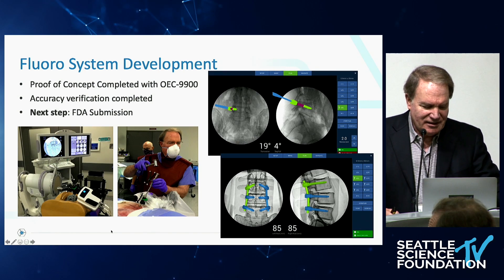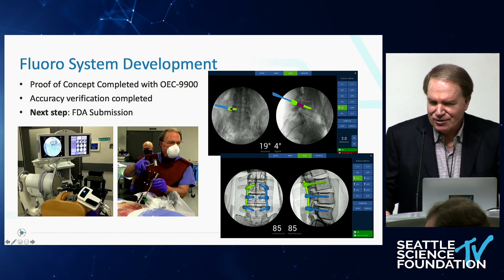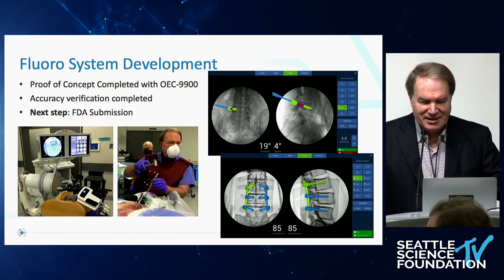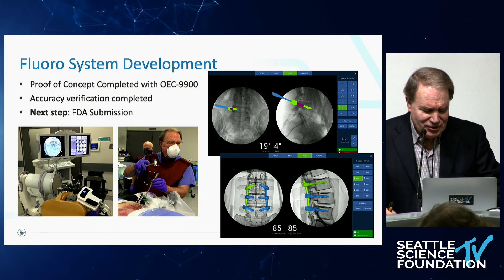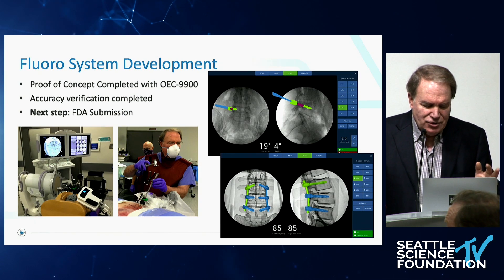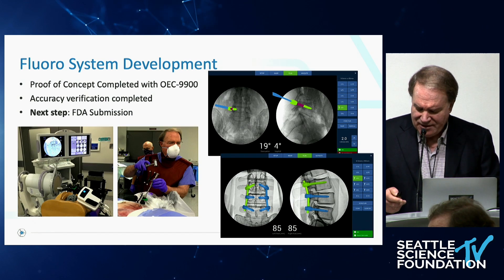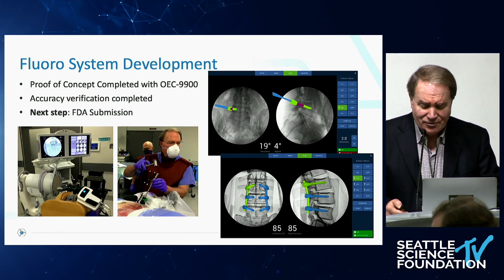This is a teaser of what we're doing with the fluoro software. Many of you have fluoro-navigated screws with a C-arm using AP and lateral for years. If you want to get an owl's eye view, you can do that too. Once you've collected those views with you standing back so you're not irradiated, you can navigate off all of those views quite accurately and even plan your rods.